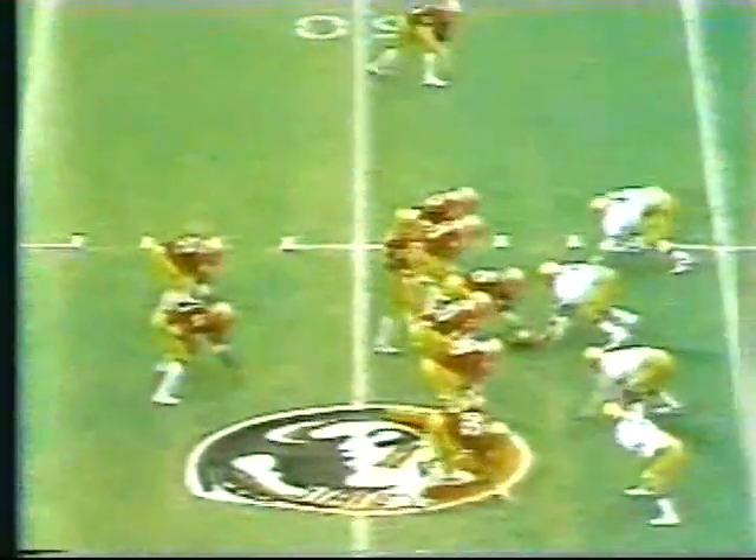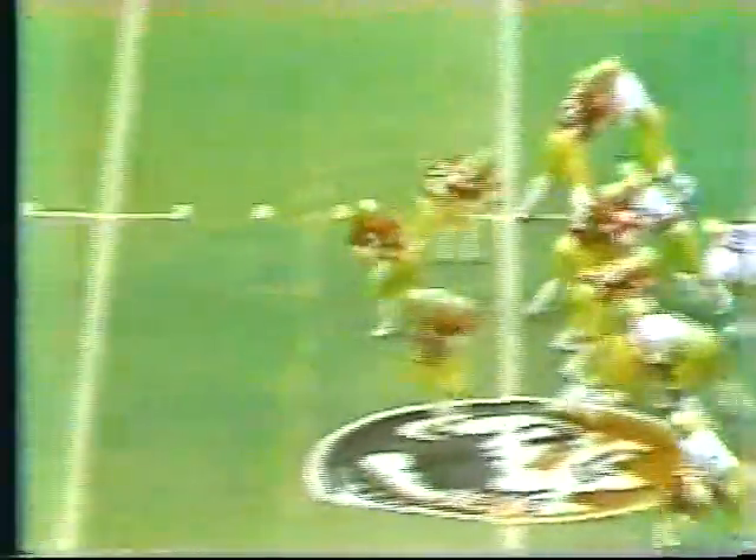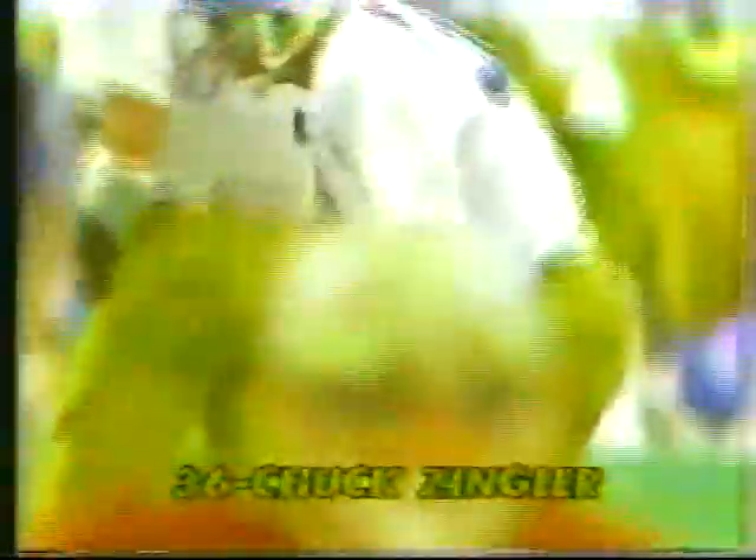Woodham getting the call from reserve tight end Bill Keck. Keck is now in the ballgame at tight end. Platt and Unglaub are the wideouts, Platt to the bottom of the screen. Woodham wants Platt and just misses it. Zingler was the man covering — he went to the inside. Woodham got the ball past Zingler, but Platt couldn't hold on what might have been a touchdown. They really like to bring their receivers from outside in.